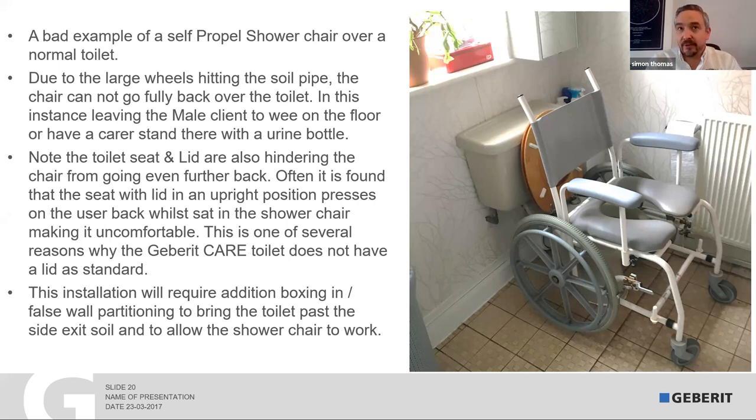That's why during any assessment we're always asking: are you thinking of a shower chair? Is it attendant type with the small wheels all around, or is it self-propelled with the big wheels? If it's attendant, side-exit soil pipe doesn't matter. If it's self-propelled like that one, then we've got to look at bringing the toilet forward, hiding the soil pipe, and making sure we don't end up with that scenario.